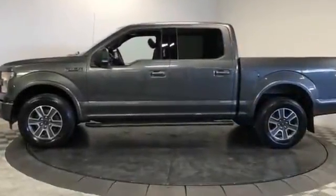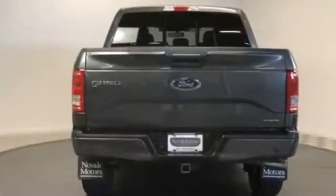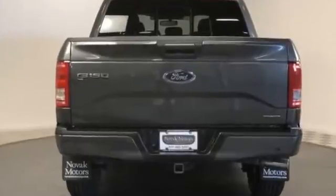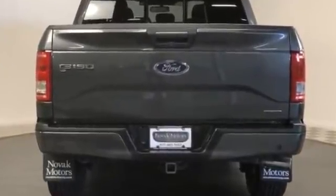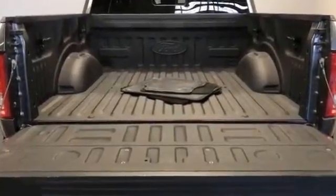Aluminum wheels, stability control, passenger side airbag sensor, adjustable steering wheel, daytime running lights, traction control, cruise control, and power side view mirrors. Take home the car of your dreams today.